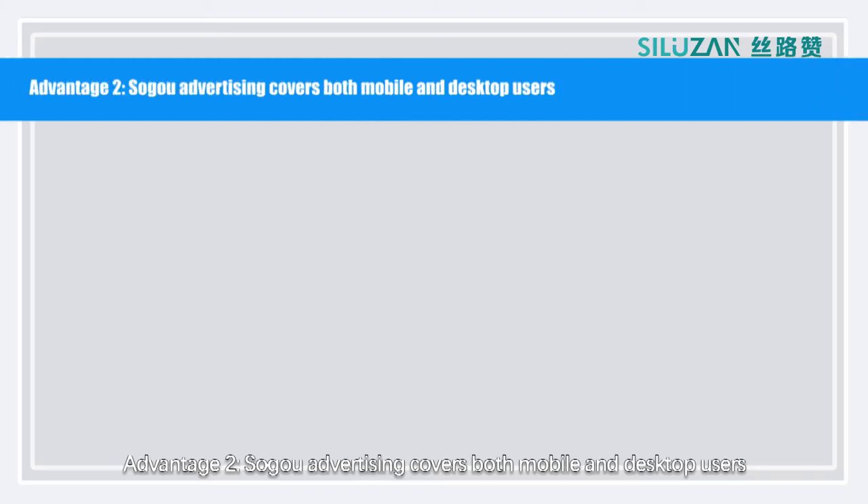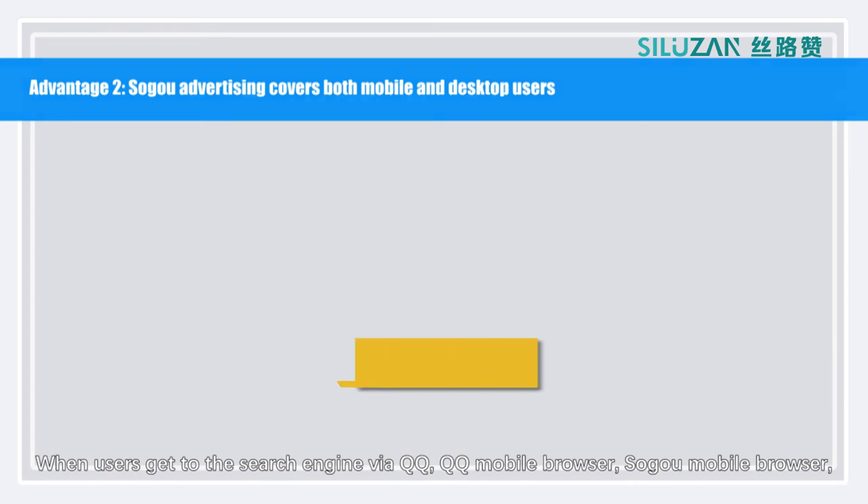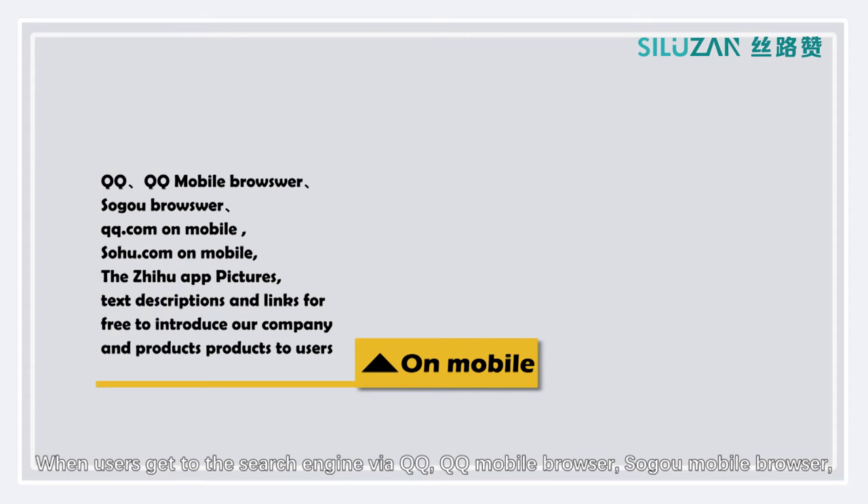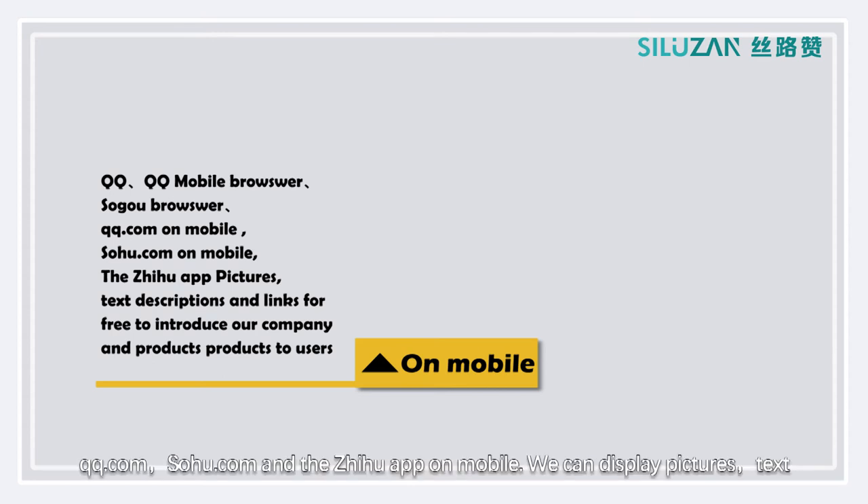Advantage 2: Soko advertising covers both mobile and desktop users. When users get to the search engine by QQ, QQ Mobile Browser, Soko Mobile Browser, QQ.com, Sohu.com, and the Zhihu app on mobile, we can display pictures, text, and descriptions.